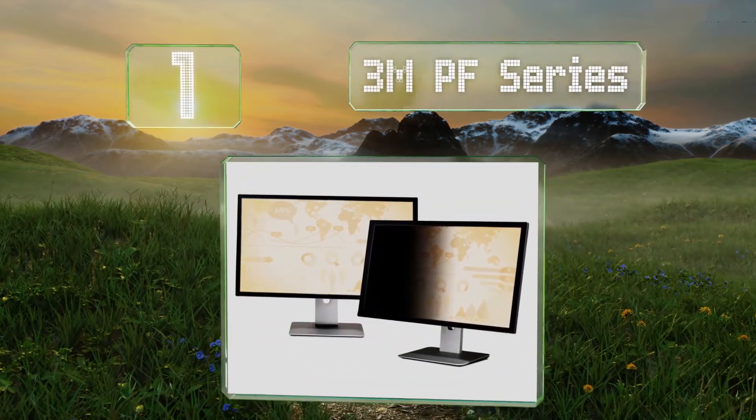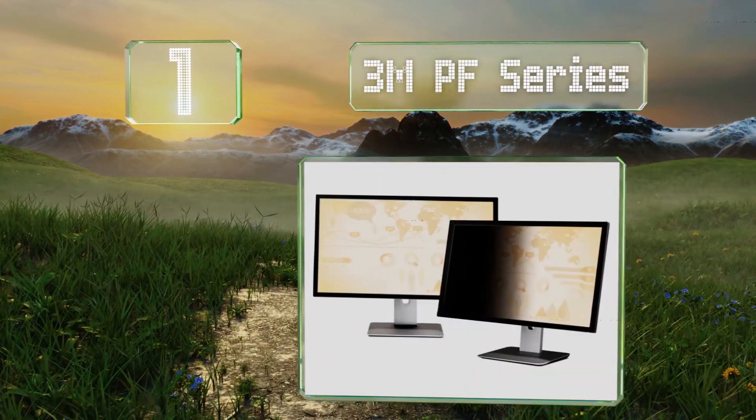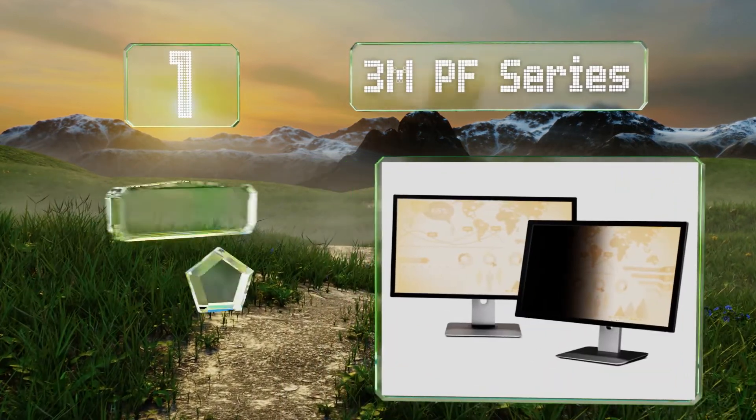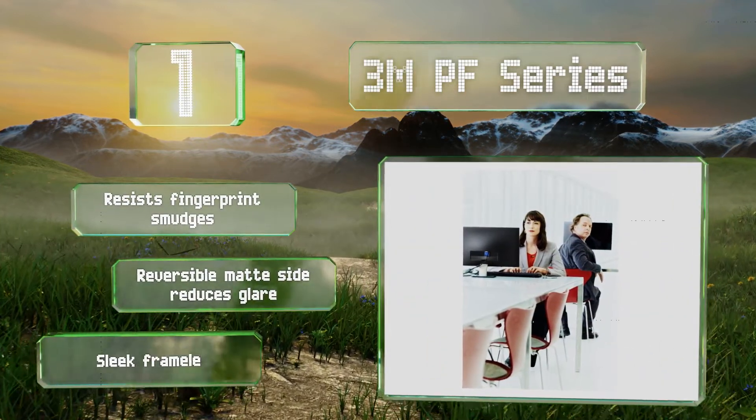Taking the top spot on our list, if you need reliable protection from prying eyes, the 3M PF Series is a good option. From straight on, the screen looks bright and easy to read, and there's a model available to fit almost any monitor with either a 16-to-9 or 16-to-10 aspect ratio. It resists fingerprint smudges and its reversible matte side reduces glare. It's a sleek, frameless design.